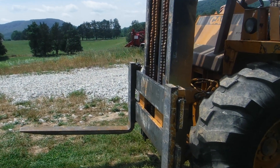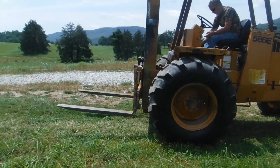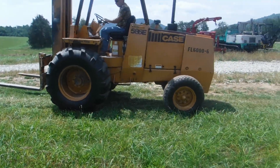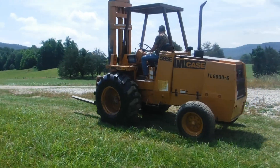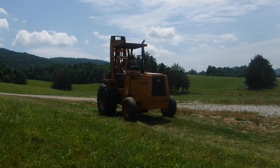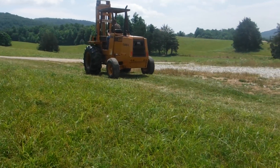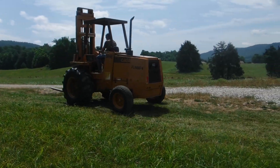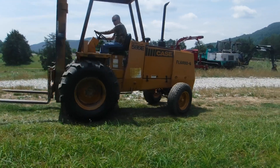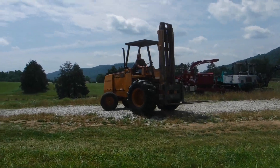It goes side to side like it should, so all the functions on it work. This is job ready — it's ready to go. If you're looking for a good forklift, give us a call here at Routing & Sons. And as always, we so greatly appreciate the business.